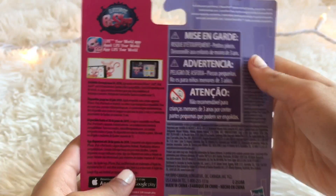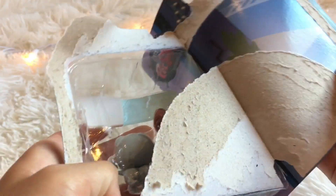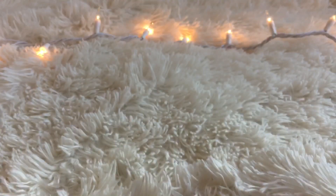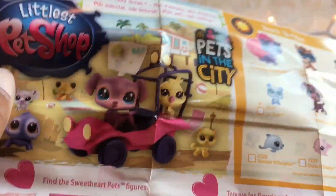So yeah, here's what the back looks like — pretty cute. Anyway, I guess you can just open it up. All right, so I'm going to put this aside for a second and then I'm just going to see what this is. It seems here that this is like a pamphlet for LPS.